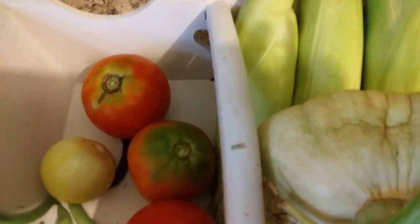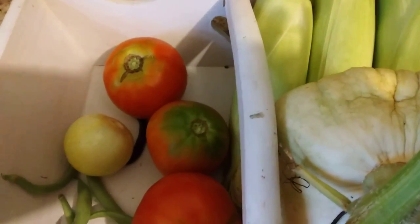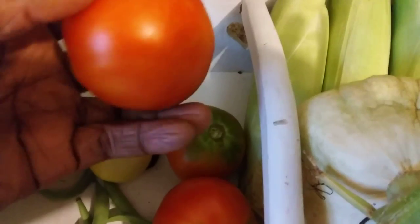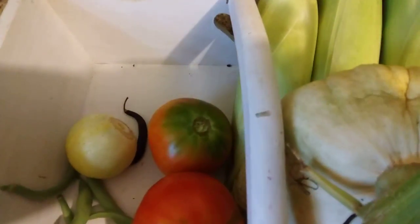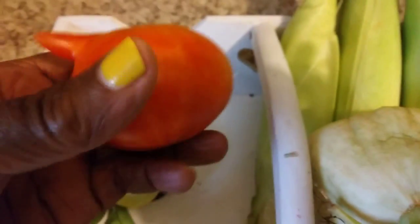Hello everybody, it's Rhonda, and I wanted to do this quick video. I went out in my yard to just gather some things, and I found a few tomatoes that had turned, and then look at this one.